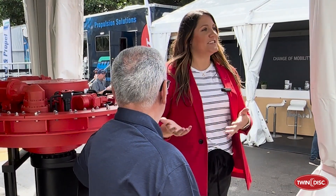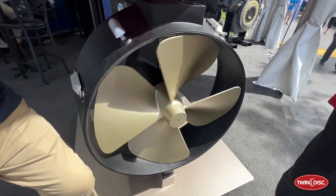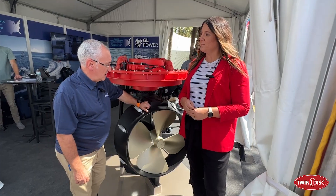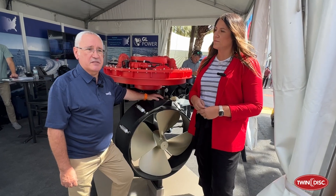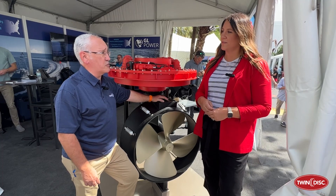Today we have with us the integrated L-Drive by Veth Propulsion. Stéphane, can you tell us a little bit about this unit and what kind of sets it apart? Well, the integrated L-Drive from Veth Propulsion by Twin Disc is a proven design based on several years of experience coming from the work boat industry.